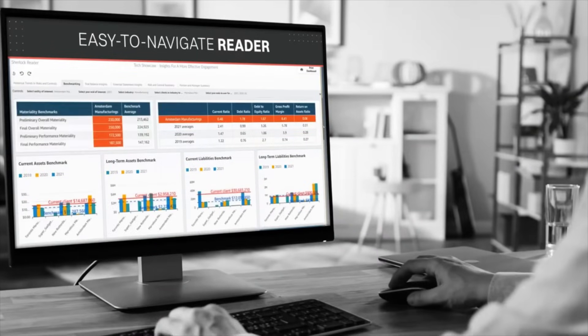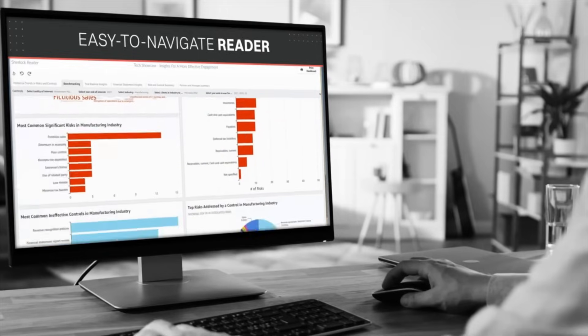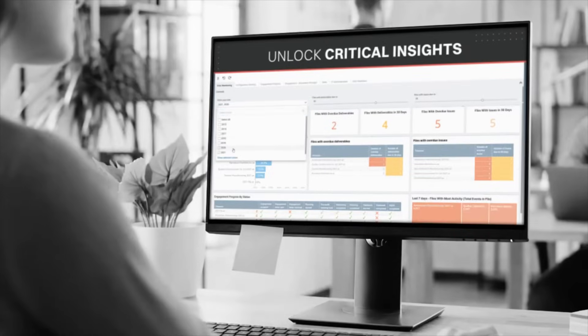In addition, our easy-to-navigate reader helps you instantly view the pre-built and custom visualization options anytime, anywhere, and unlock critical insights you never even imagined.